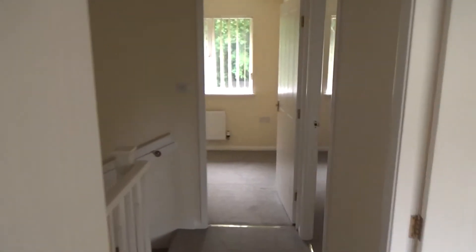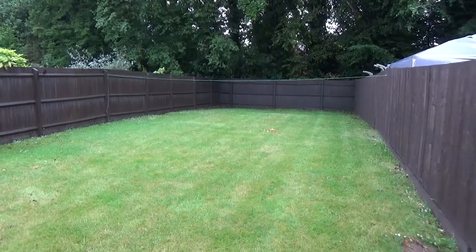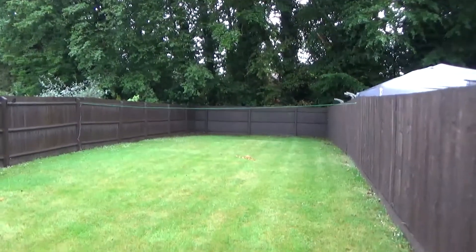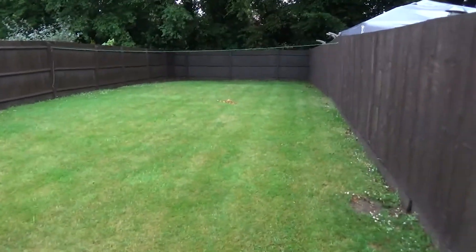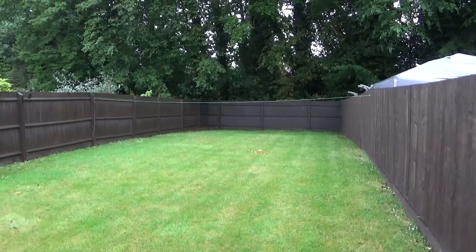The rear garden is laid to lawn, well screened, with a small paved path and a timber shed. If you're interested in the property, just give us a call or drop us an email. Thanks for watching.